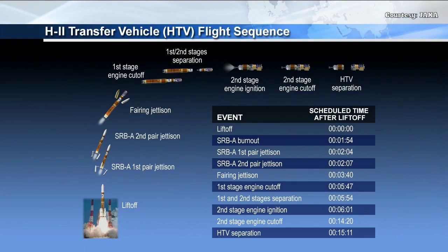That first stage will burn for a total of five minutes and forty-seven seconds. When the vehicle is at fair enough altitude, about three minutes forty seconds, the fairing will jettison and reveal the HTV vehicle underneath. At five minutes forty-seven seconds that first stage cuts off, entering a short coast period of about seven seconds before stage separation. The second stage ignites just after six minutes into the flight.